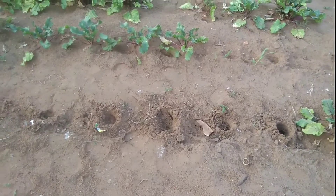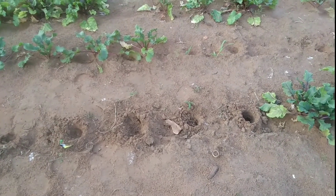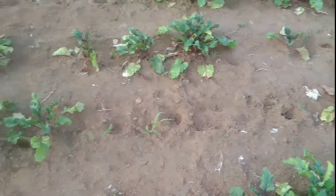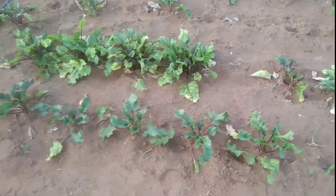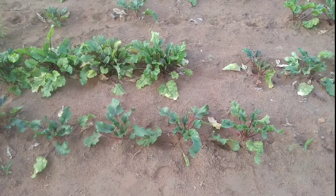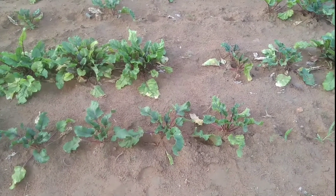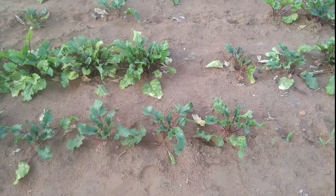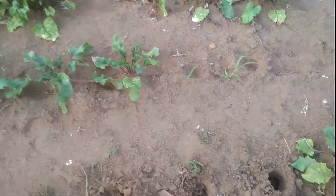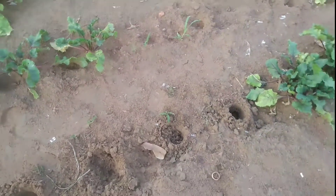Here I took some beets out, and here also I took them out. The reason is they tend to vary in sizes - this one here is just a small onion. The ones that I've taken are the ones I decided are matured and I can sell them.